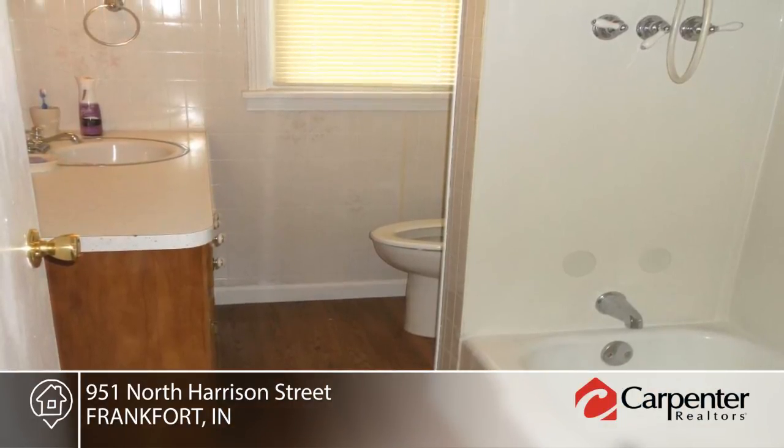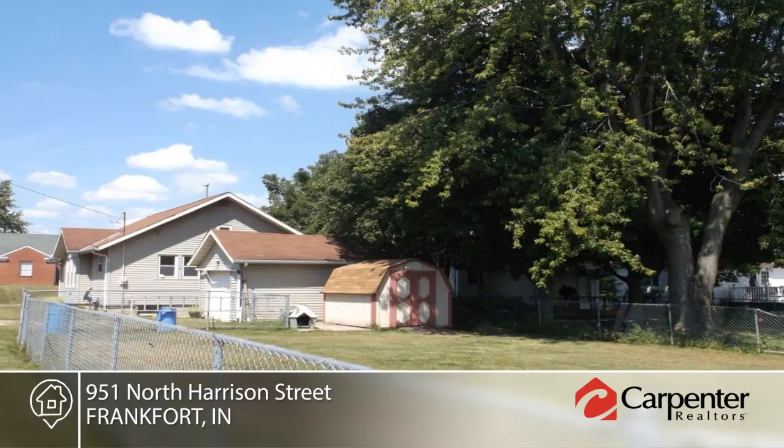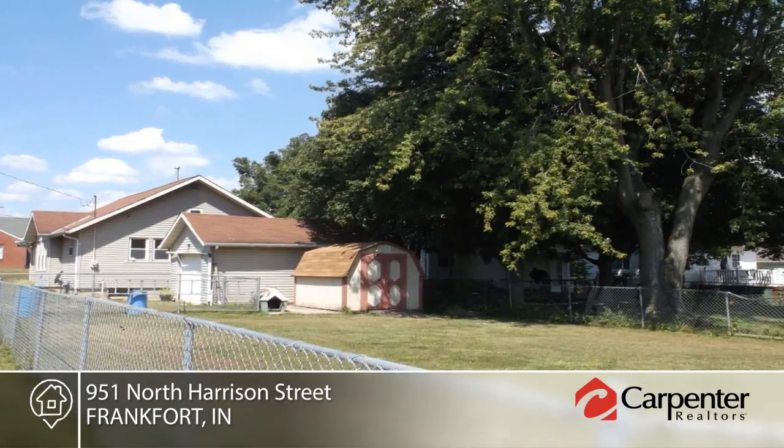Additional amenities include nice curb appeal and a basement that is great for storage and laundry. Contact Sheryl Cook to make this home yours.